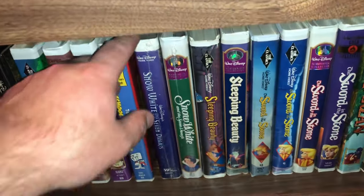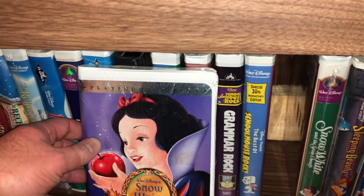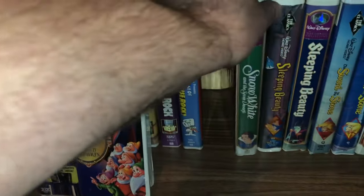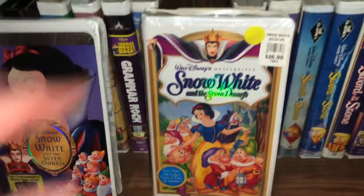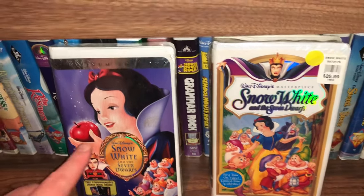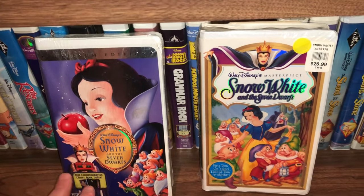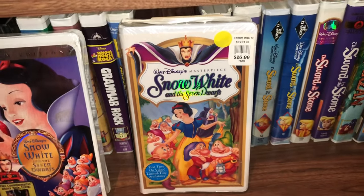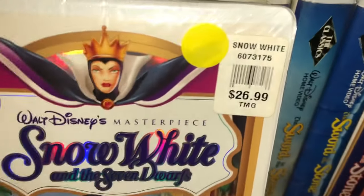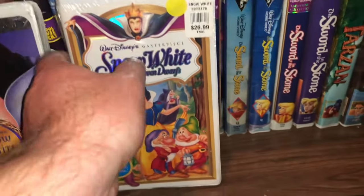I'm very happy about this — I recently upgraded Snow White to a sealed Platinum Edition, and I also have the masterpiece collection as a sealed copy as well. Both sealed. You can see at one point somebody was selling that for $26.99 — that must have been years ago. I have a couple of Sleeping Beauty — the black diamond Sleeping Beauty is one of the rarer ones. If you ever see it, grab it. And the one on the right is the fully restored limited edition masterpiece collection of Sleeping Beauty.